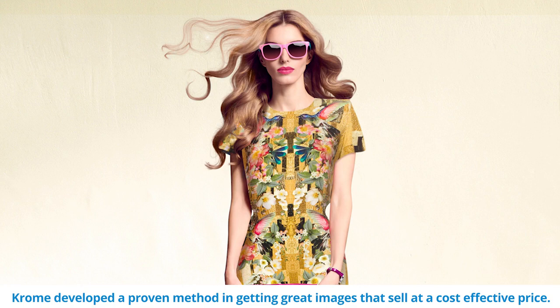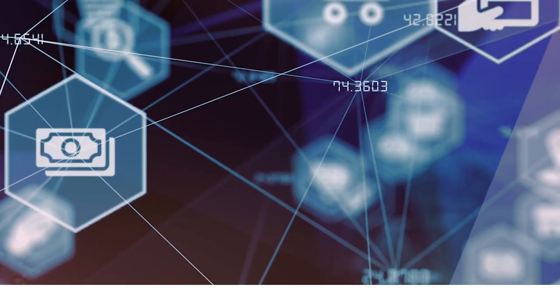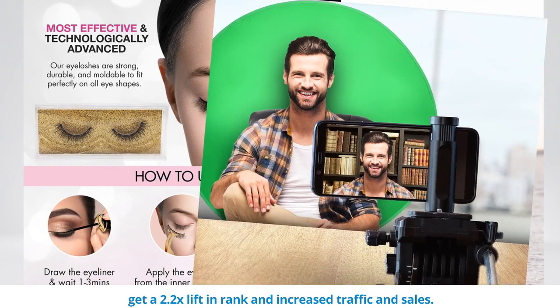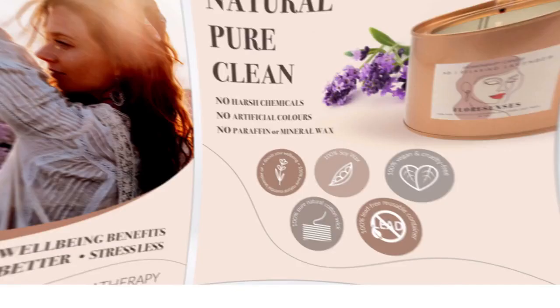So which images sell and why? Our research shows that sellers who have lifestyle and infographic images get a 2.2 times lift in rank and increased traffic and sales. So why settle with this when you can have this?